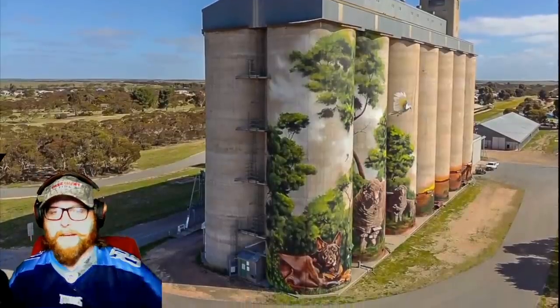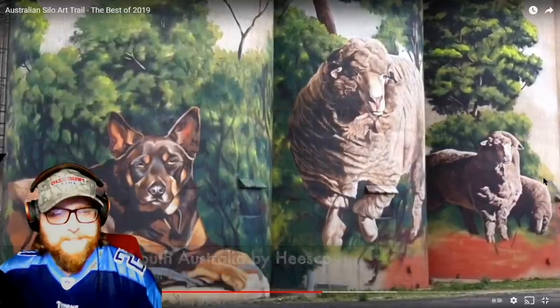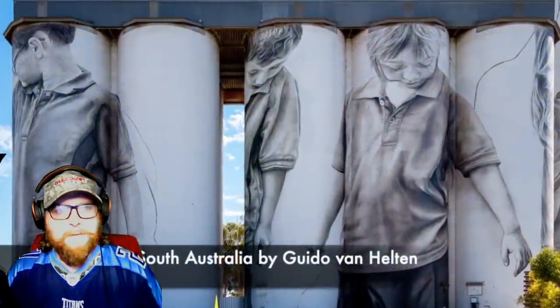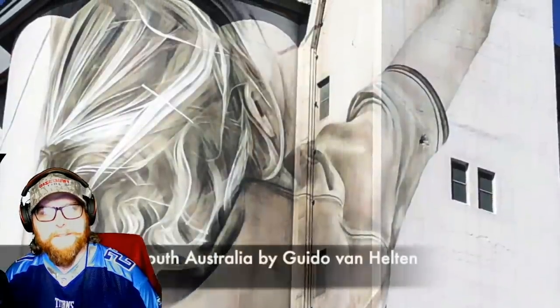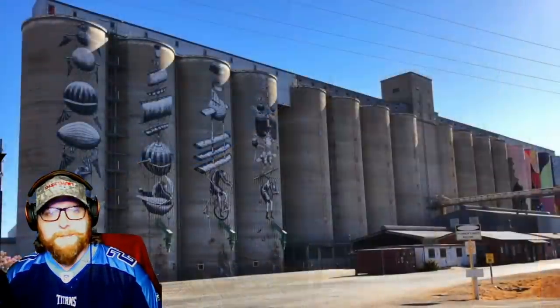Look at that — wow. Interesting too, I feel like a lot of these are conveying some sort of message.